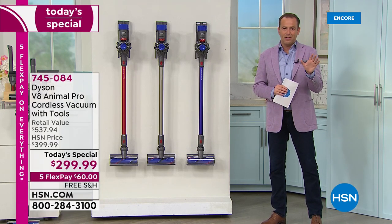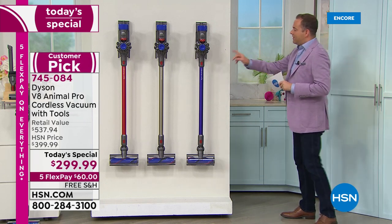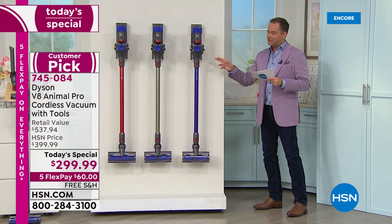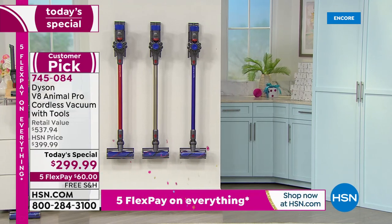For this one day only in 2021, we have a today's special price. We're going to take the V8 Animal, which is normally $400, and slice the price to under $300, and we're going to include a full suite of tools.